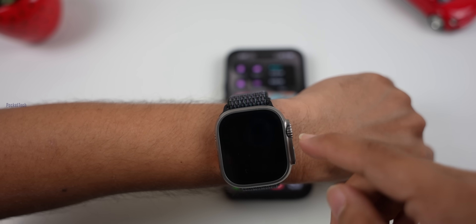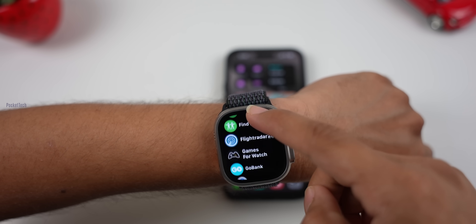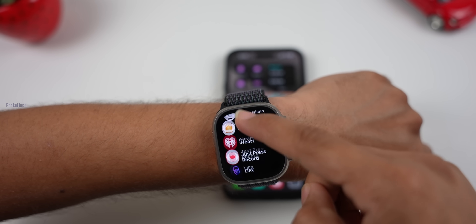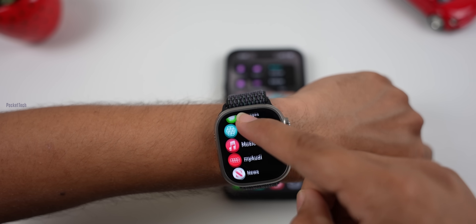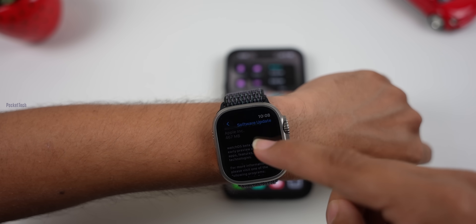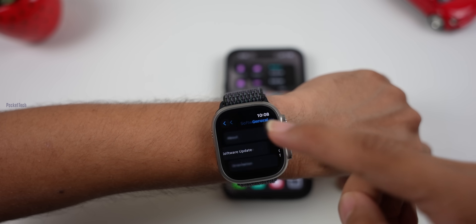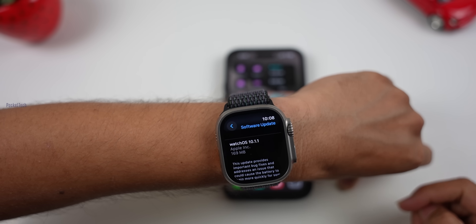Apple also released the watchOS 10.1.1 update. There were battery issues in watchOS 10.1. If you use an Apple Watch, you will be able to update the software and rectify those battery issues.